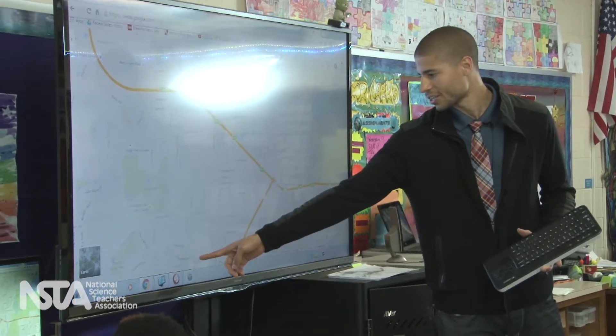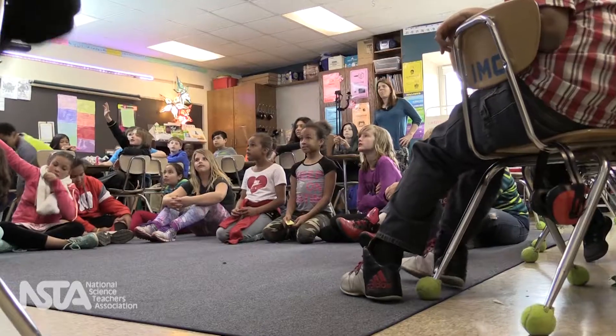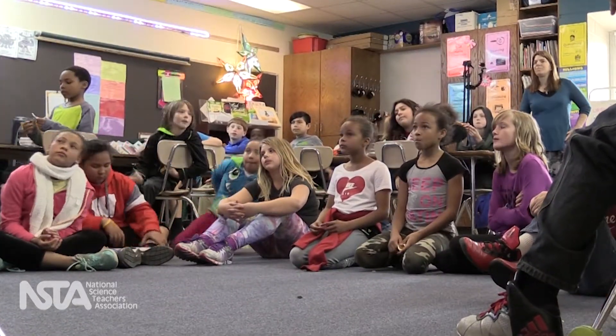Using a map, Dom pointed out: Prairie Road right here is us, and we've got this little strip of land that goes out into the water with water on three sides — almost surrounded by water. What do we call that landform? A peninsula. That is called a peninsula.